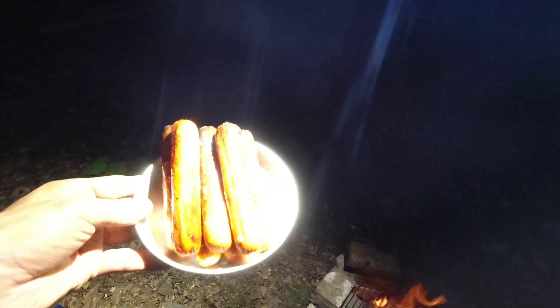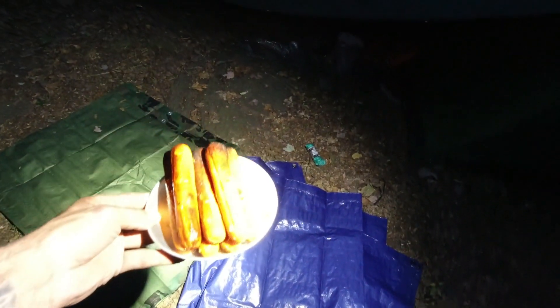There we go guys — a plate of hot dogs. Rain's starting to come down, we're going to take this grate off and keep the fire built up. Let's eat up some good food. We're tucked underneath the tarp just having a little hot dog action — you might not be able to see any of this, but they are delicious and we are eating good.